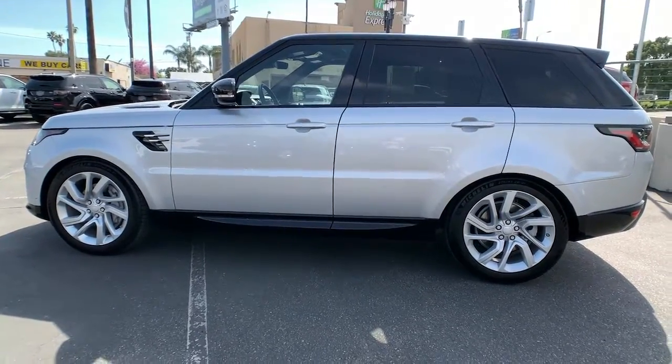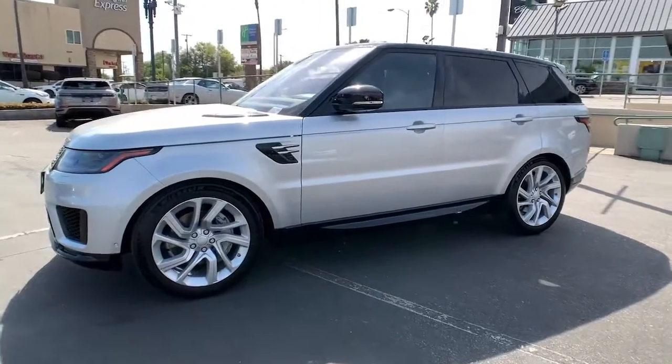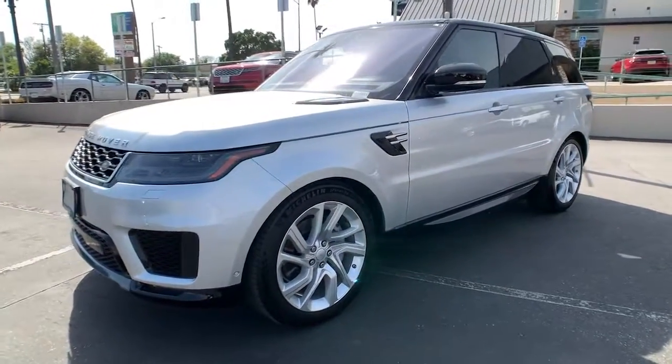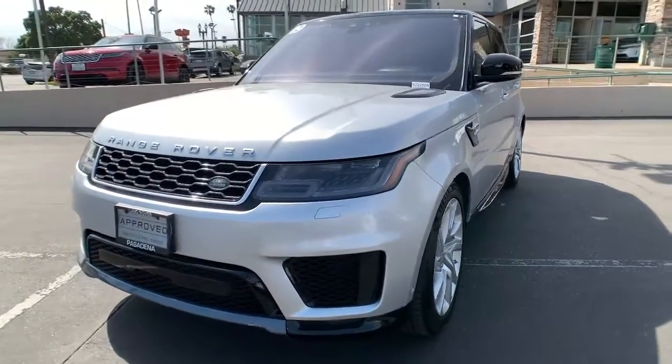Panoramic roof, navigation system, keyless entry, power liftgate, fog lamps, blind spot monitor, electronic stability control, seat memory, trip computer, power windows.